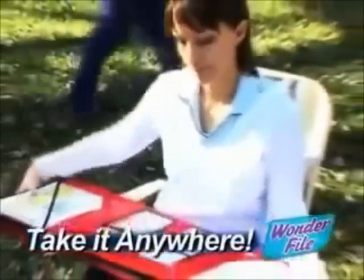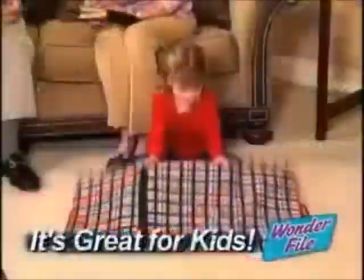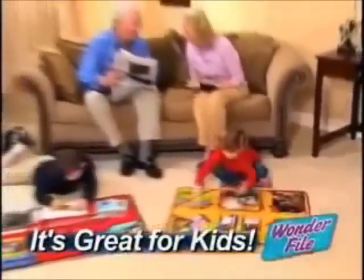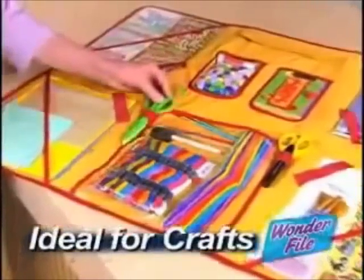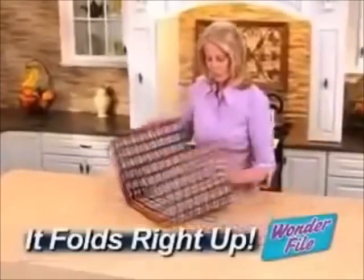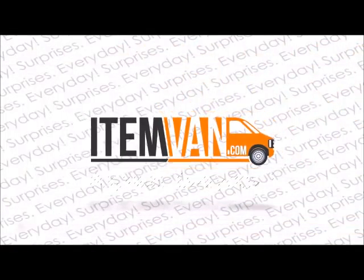Or take Wonderfile with you to create a convenient workspace anyplace. And nothing makes a better fold-out activity center for the kids than the Wonderfile. Ideal for crafters too. Because when you're done, you just fold it up and store it all right in your drawer. So if you're tired of having your important papers end up in a messy place, get your hands on the Wonderfile.